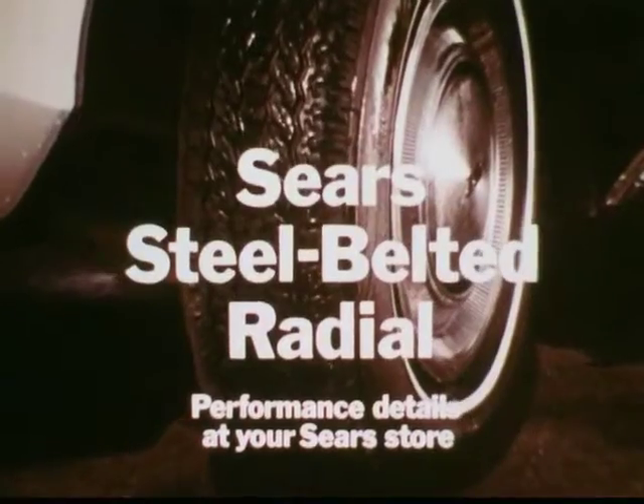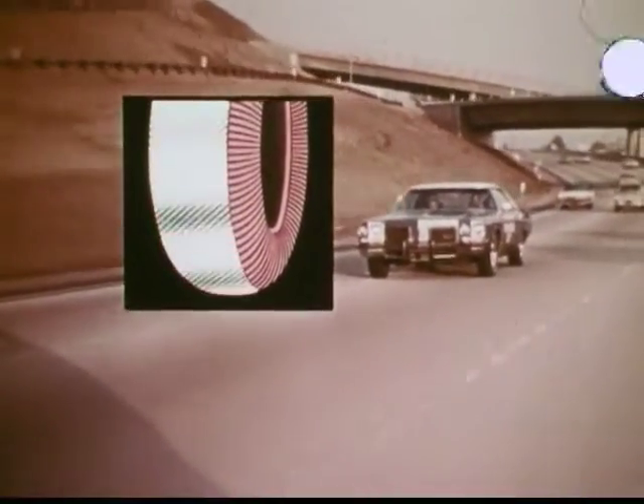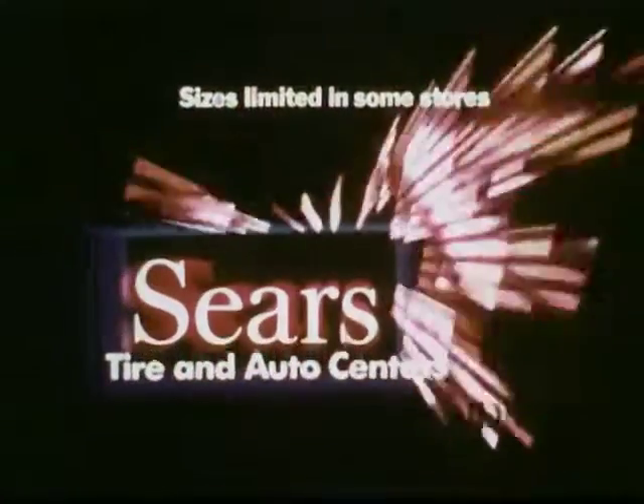They're Sears steel belted radials, with flexible radial design for traction, two rugged steel belts for strength, and both for mileage. Sears steel belted radials — the proven radial, only at Sears.